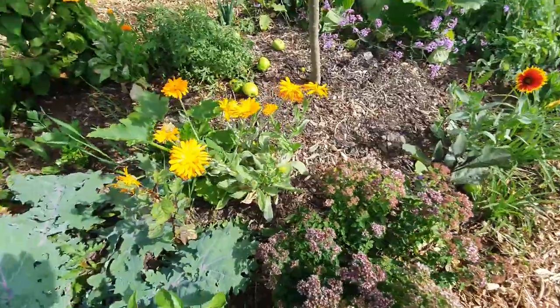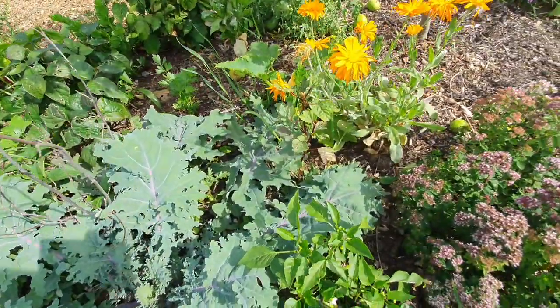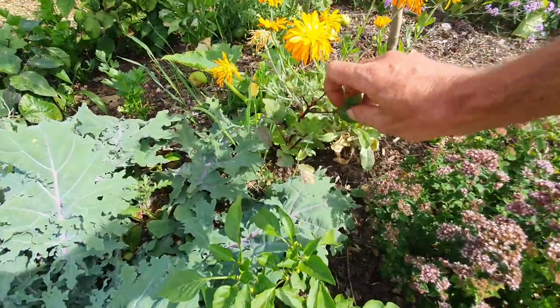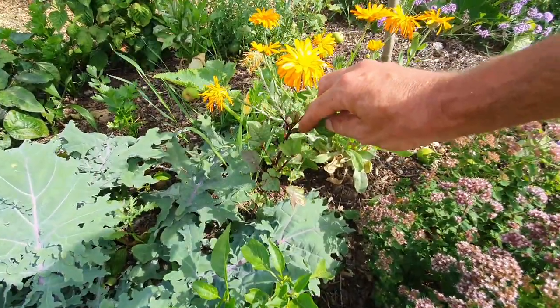More aubergines, more calendula. Roselle hibiscus — this one here — it's actually got a couple of little flower buds forming on it.